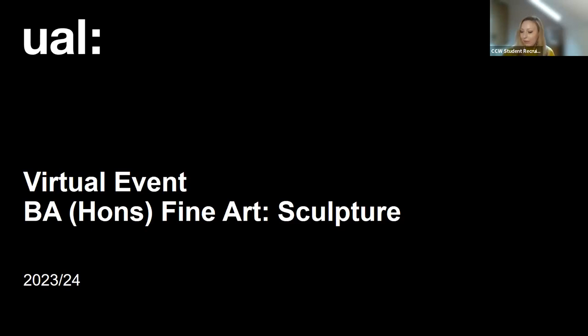Hello and welcome to the virtual event for BA Fine Arts Sculpture at Camberwell College of Arts. My name's Hannah, I'm one of the Student Recruitment and Marketing Managers at the College, and today I'm going to take you through a short introduction to the College, what it's like to study with us, our facilities and support services, before handing over to the course leader for a course introduction.